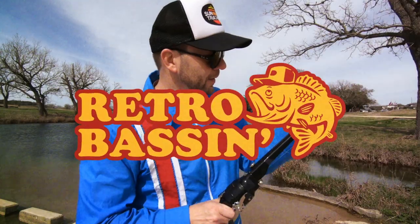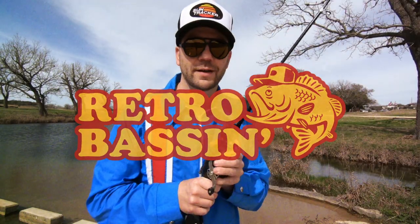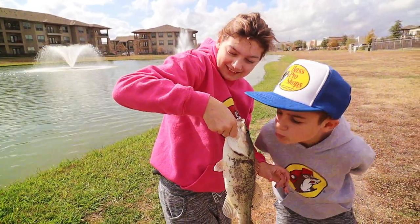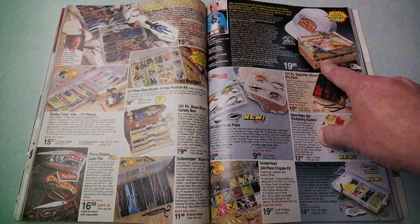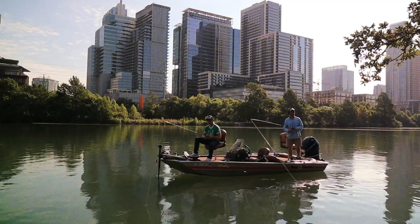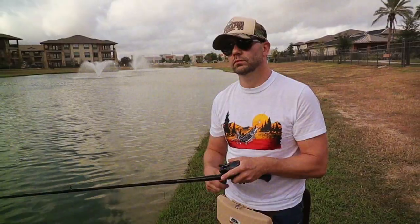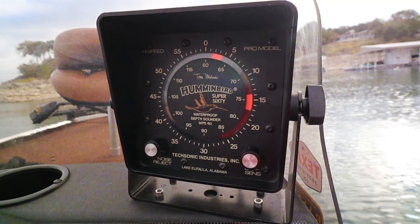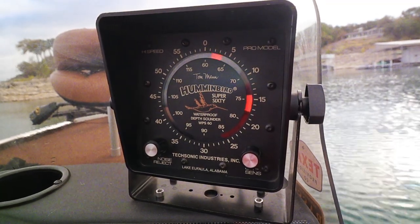Retro bassin', kickin' some assin', wearin' rayon jackets. Thinkin' bout build dance, watchin' these fish prance through my Ray-Ban glasses. Ain't nothin' better than 40-year-old lures, comin' off of Zepco 33. Out on the bass boat, makin' beer cans flow, doin' some trespassin'. Fishin' it old school, this old stuff rules, welcome to Retro Bassin'.